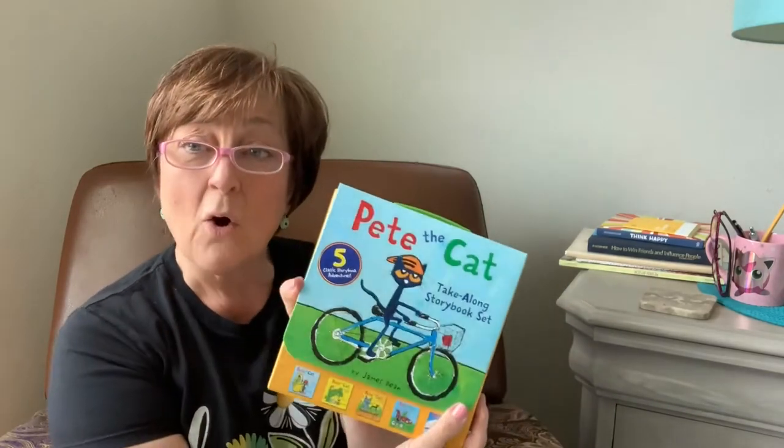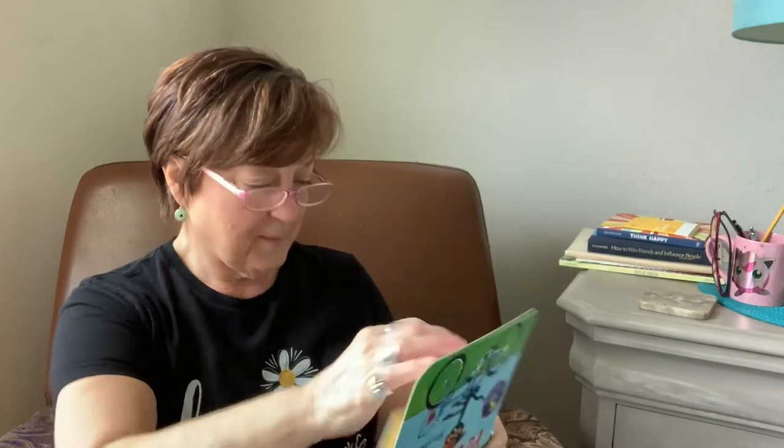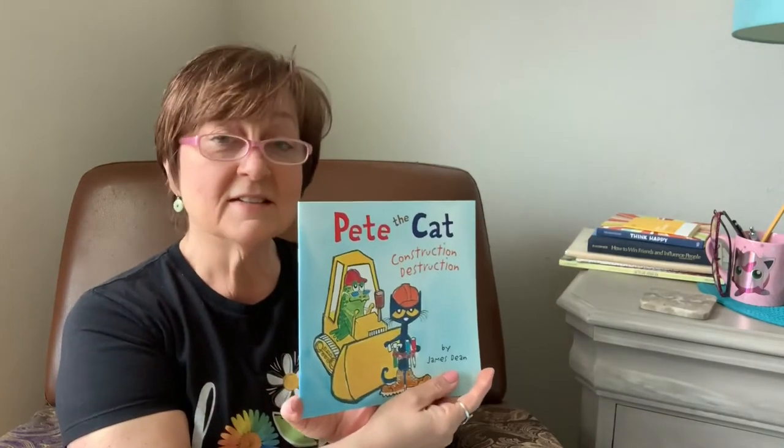So let's go ahead and open up this box and see which story we have first. Here we go. We're going to start out with Pete the Cat Construction Destruction.